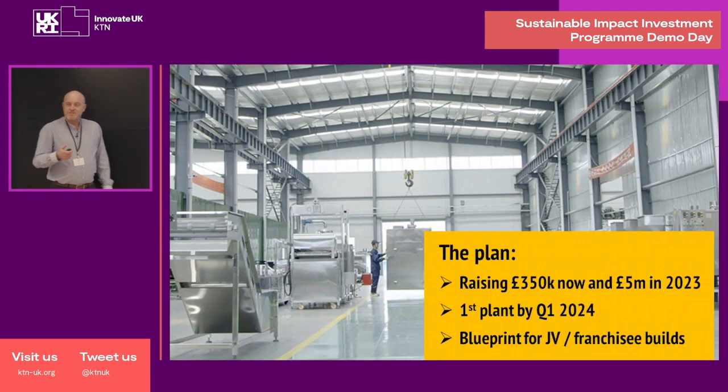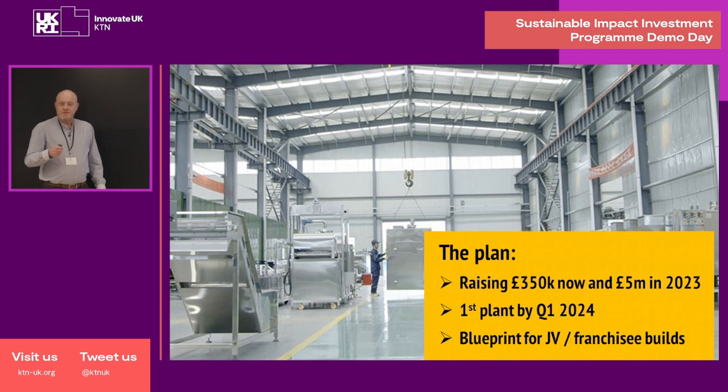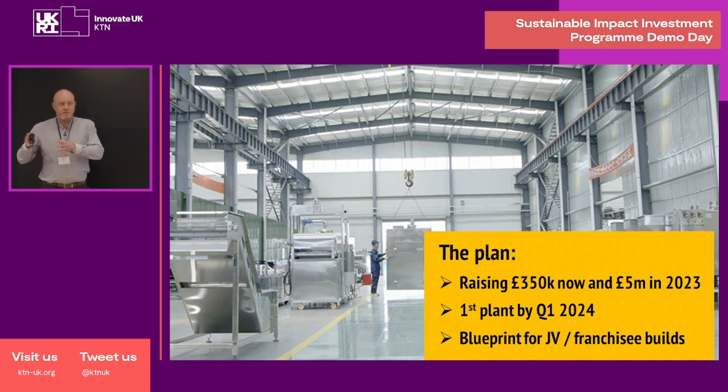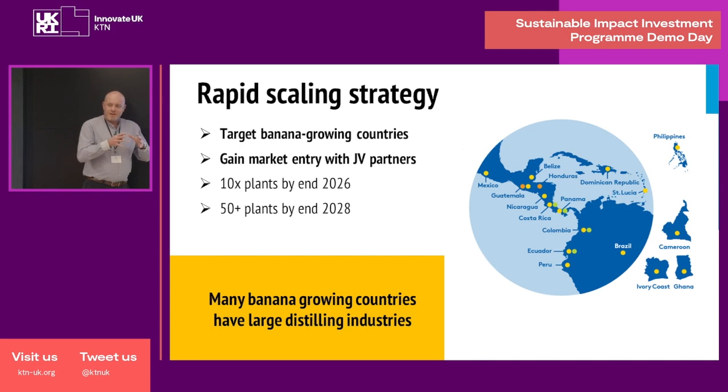Our plan is to now raise around £350k to act as working capital before we then raise £5 million next year to build our first fully circular production plant. We've got plans to make product from our own waste as well as banana waste. We're hoping to have this plant operational by Q1 2024, and this will act as a blueprint for international partner-built plants across the globe. The blueprint is key to our rapid scaling strategy.